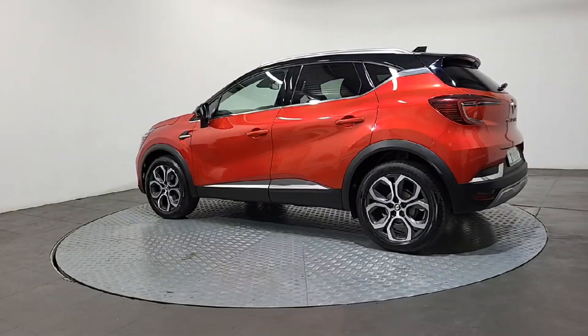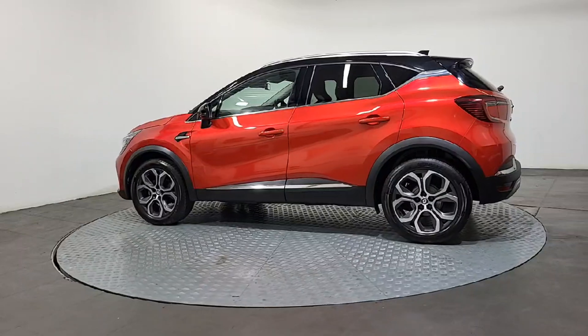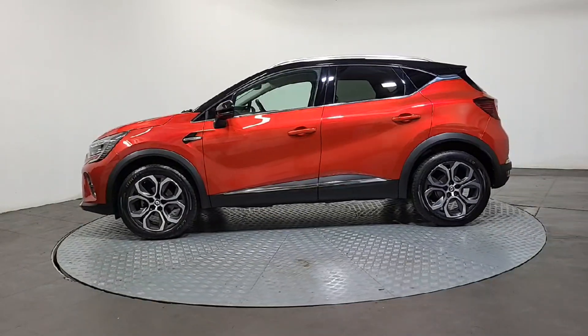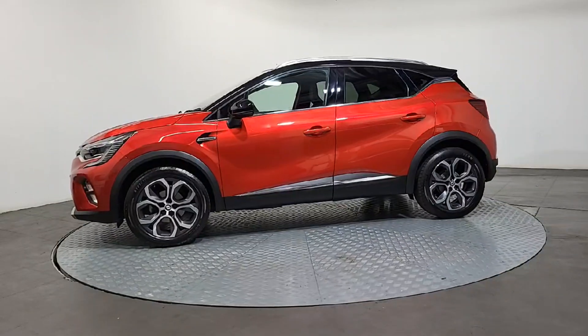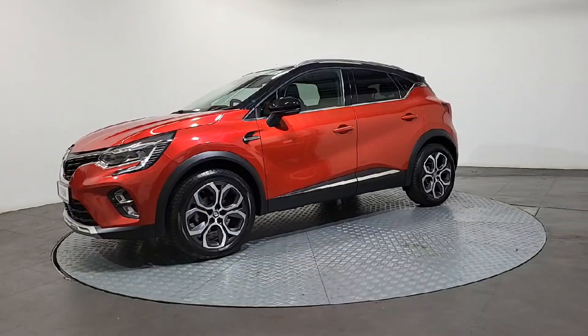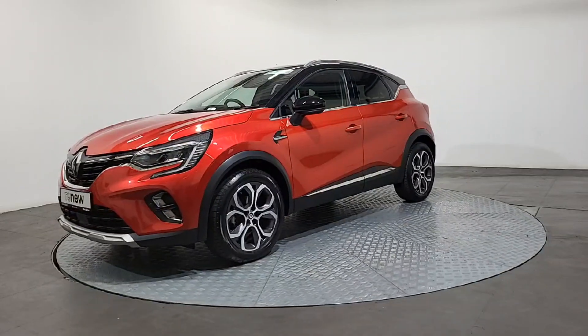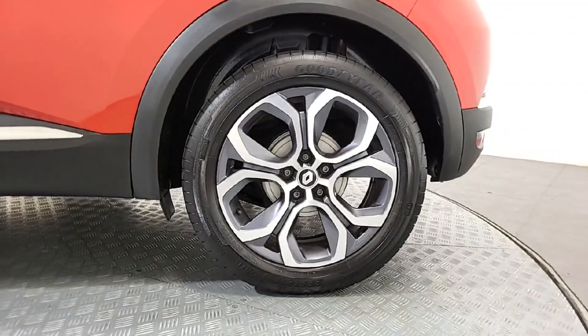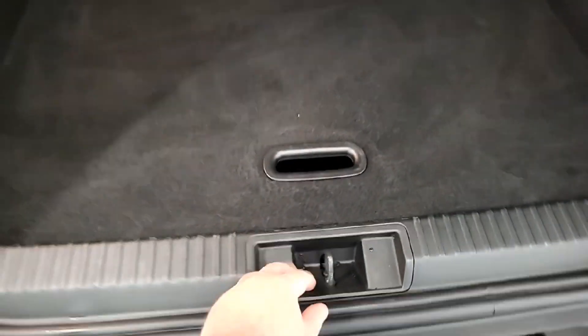It's an absolutely beautiful car, very well kept. Just to give a closer look at these alloy wheels. Moving onto the boot — this also does drop down if you want a little bit of extra space, or you can keep it up so it's in line.